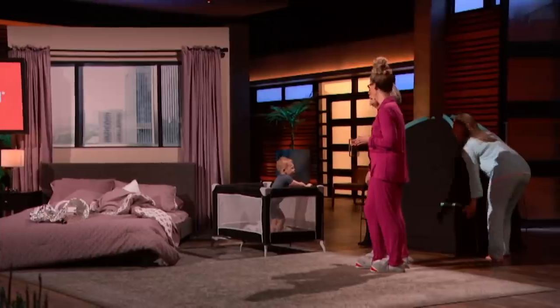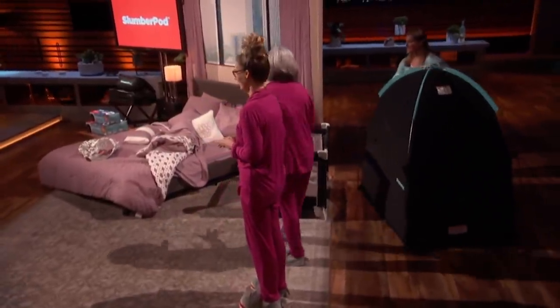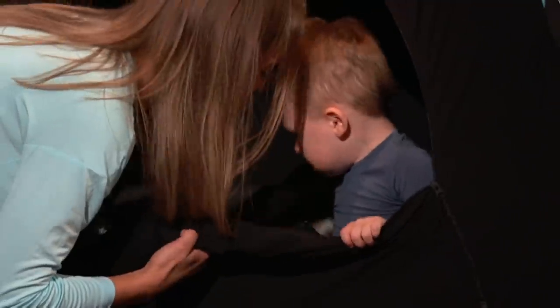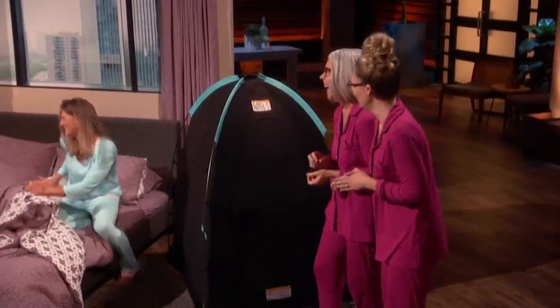SlumberPod! It's a portable privacy pod that gives your baby its own dark and private place to sleep. Once your SlumberPod is assembled, simply slide it over your travel crib, and just like that, sleep is moments away. Designed with your baby's safety in mind — oh, that kid's not having it!